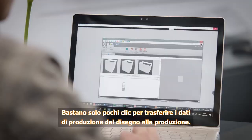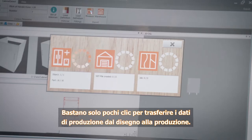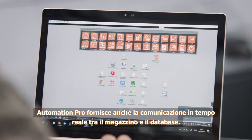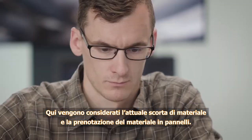Only a few clicks are required to transfer production data from the drawing to production. Automation Pro also provides for real-time communication between the panel storage system and database, taking the current material inventory as well as reserved panel material into consideration.